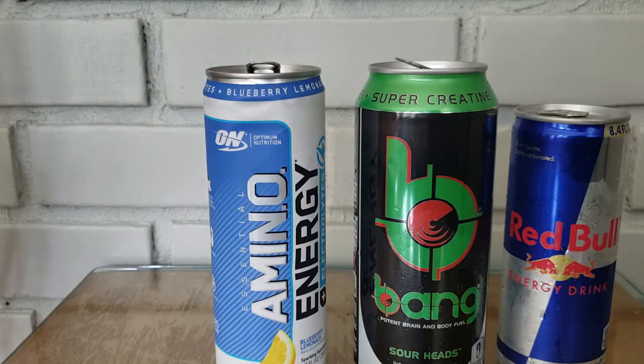Unlike Bang, which you can find at gas stations, you're not going to find Optimum Nutrition Amino Energy at gas stations. You can find them at nutrition stores — they're on Amazon, at GNC, at Vitamin Shoppe, and at supplement warehouses. I'll link to a few places online where you can buy them, most notably Amazon.